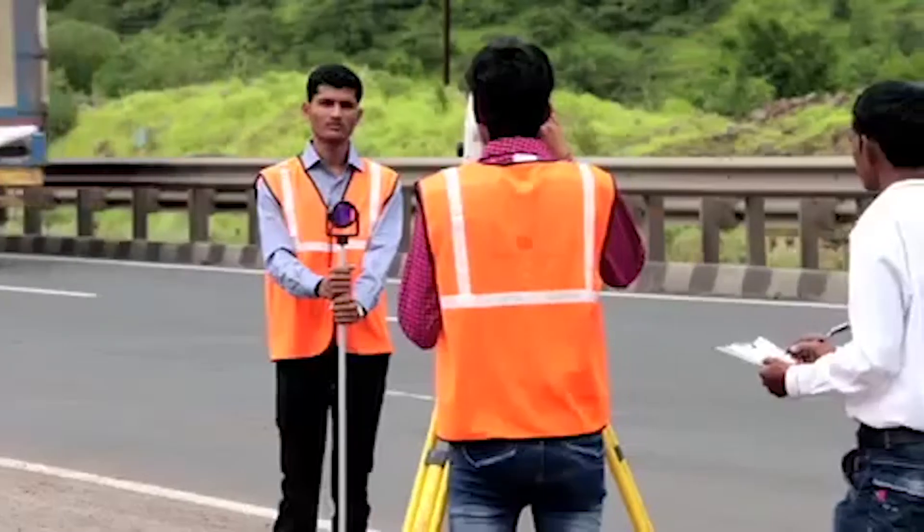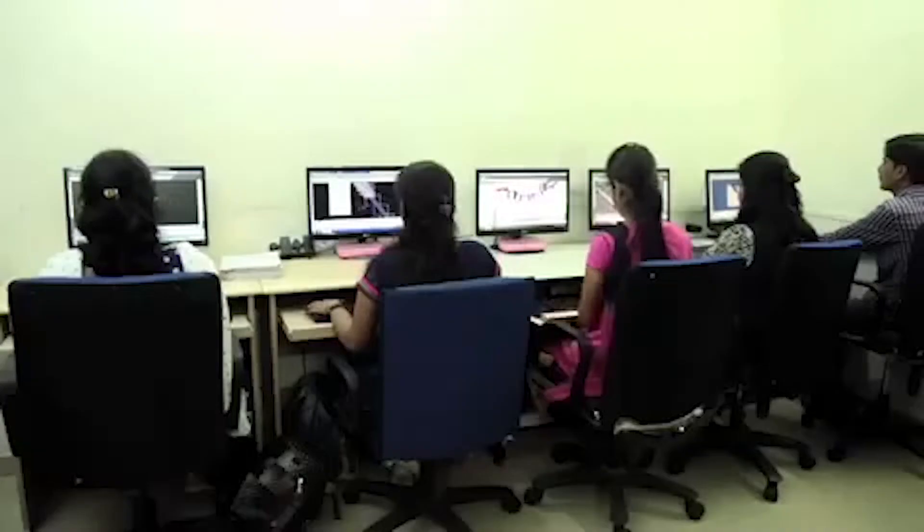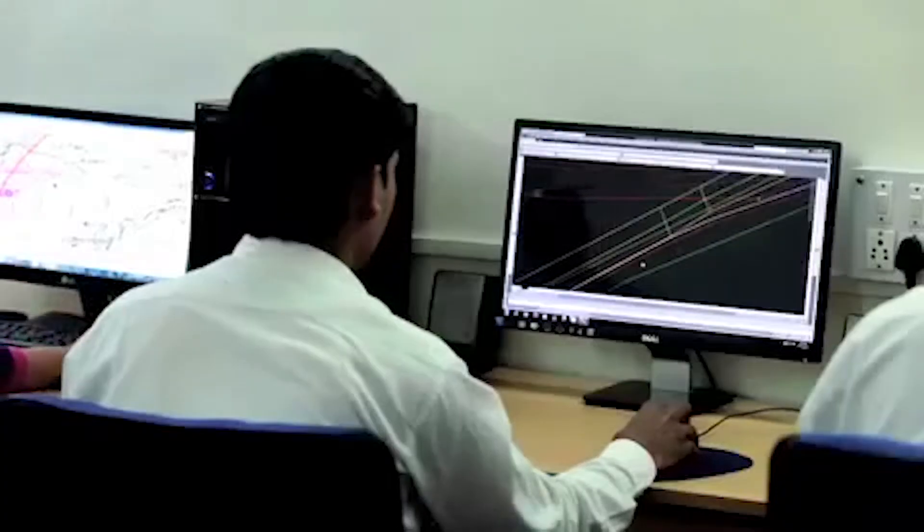Prashant, it's so great to have you here. Thank you very much. Tell us a bit more about your company and the services you offer. We are a 28-year-old company with tremendous knowledge and background in professional land surveying and mapping activities, and we are one of the leading companies in India. We run a family business.